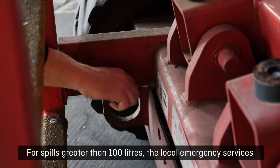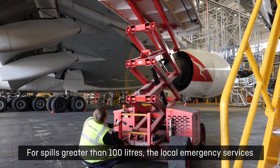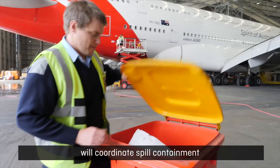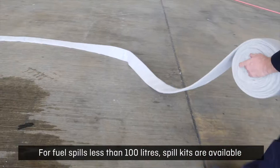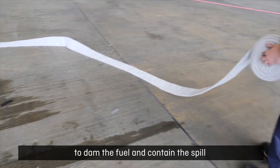For spills greater than 100 litres, local emergency services will coordinate spill containment. For fuel spills less than 100 litres, spill kits are available to dam the fuel and contain the spill.